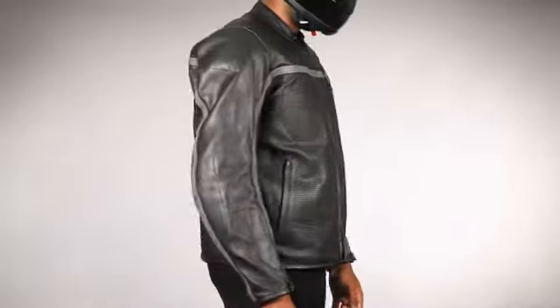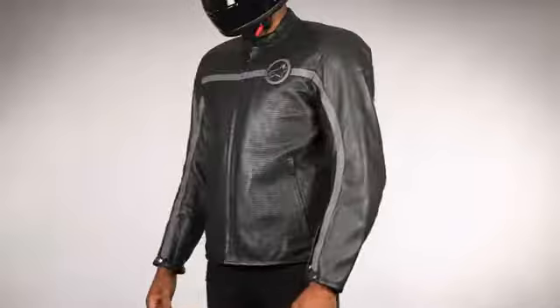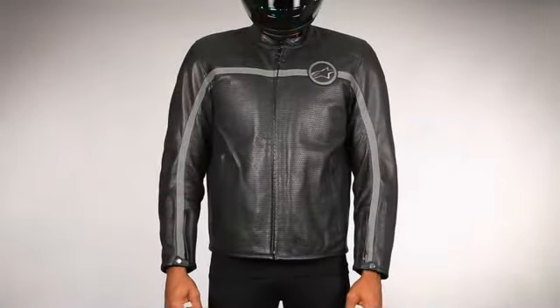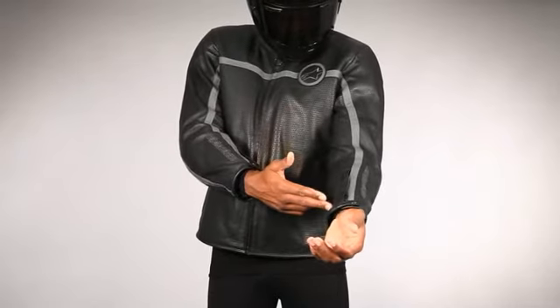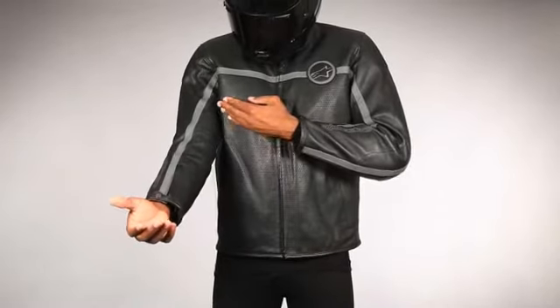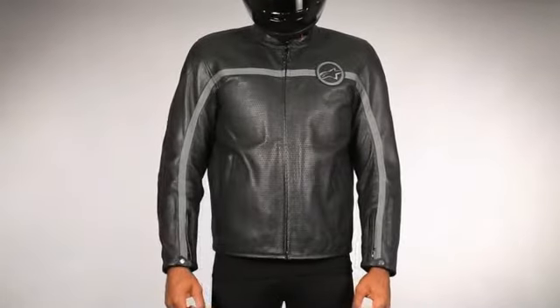Alpinestars Mert is a versatile jacket featuring an elegant design that looks great both on and off the bike. Cut from supple 1.1 millimeter full grain leather, the Mert jacket offers the fashion-conscious rider year-round comfort thanks to its combination of perforated panels and a removable thermal windbreaker vest.